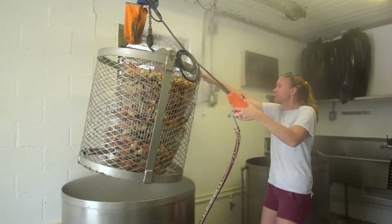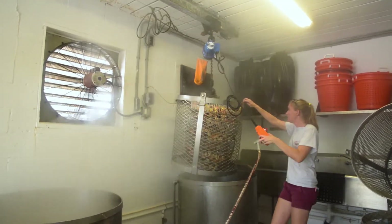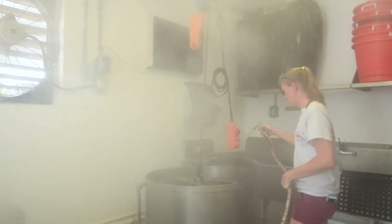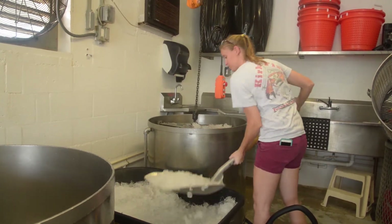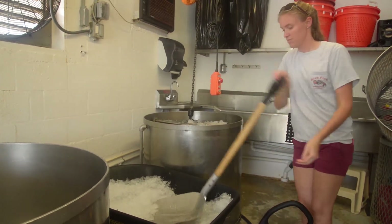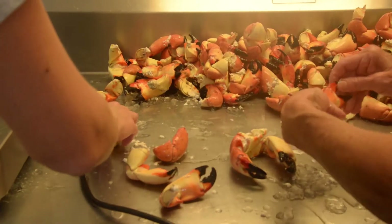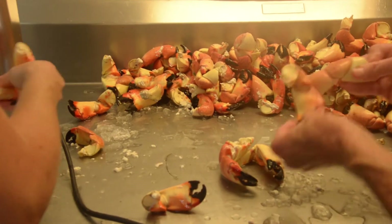They're then removed from the boiling water and put into an ice bath to stop the cooking process. Because that shell is so thick, they have to go into a cold bath to stop it, otherwise the meat inside the shell will continue cooking. From there, they're put into our walk-in coolers overnight, where they finish the chilling process. They need to come down to an internal temperature of 40 degrees or lower within two hours of being cooked. If they don't, the meat can stick to the shell and the quality isn't as good — it won't be the top quality product we offer.